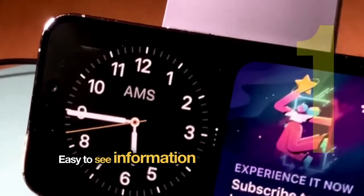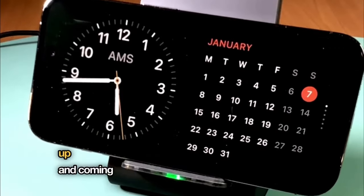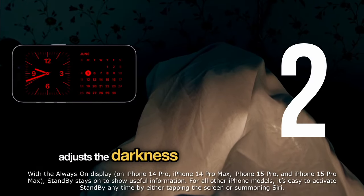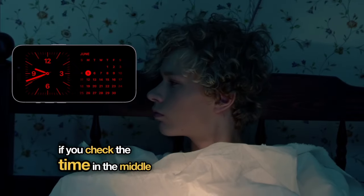Easy to see information at a glance. You can see things like the time, date, weather, up-and-coming appointments, and even a slideshow of your photos. At night, standby mode adjusts to the darkness and switches to a dimmed red tone, making it easier on your eyes if you check the time in the middle of the night.